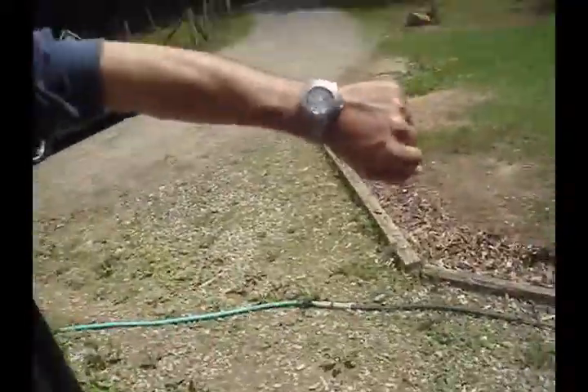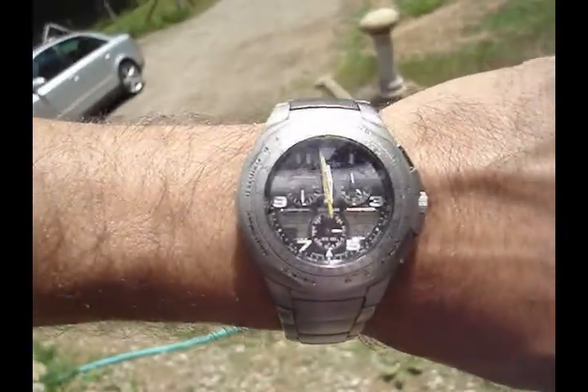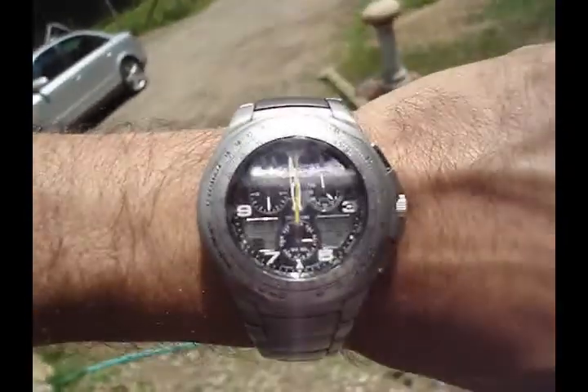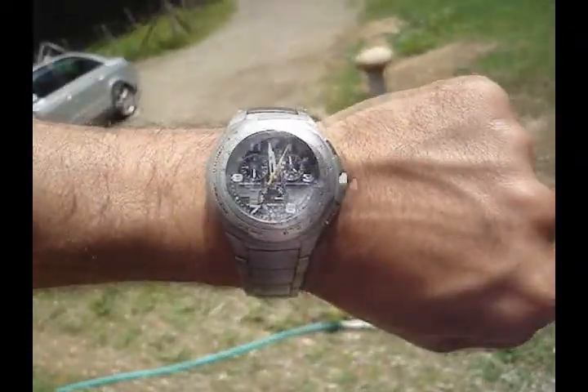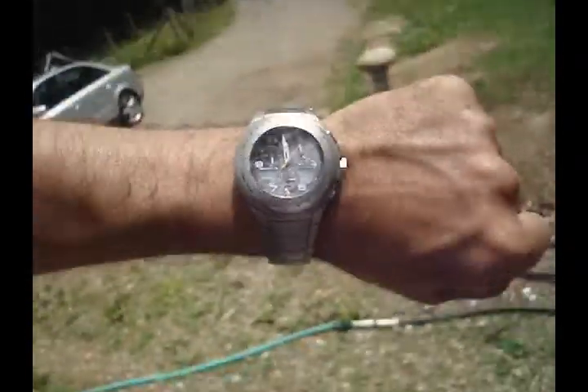My watch is solar powered. This is a Citizen Eco-Drive. It runs on the sun. It can run without the sun for up to six months. You could go to Mars and back and still tell time with no sun.